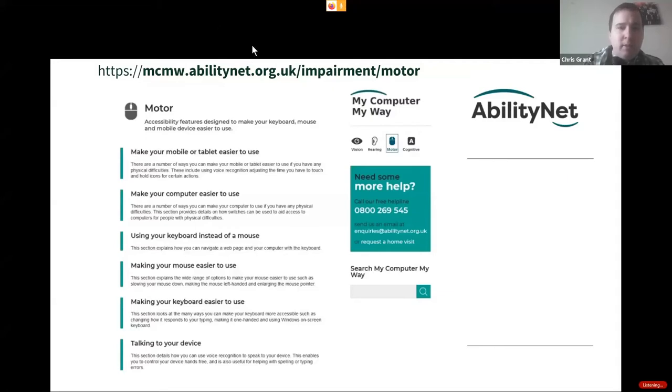Talking to your device is a bit of a scary one — I tried it yesterday and it didn't pick up my Scottish accent at all. Cortana is very good on Windows. Siri doesn't understand a word I say. But Cortana, Siri, Alexa — all these tools are free. Use your device properly and make sure you're getting the best advantages out of it.